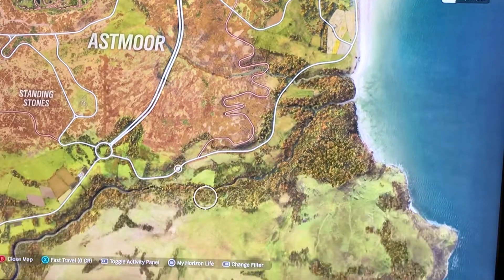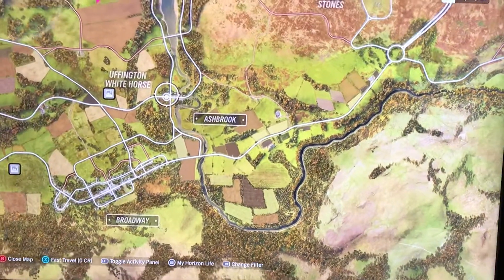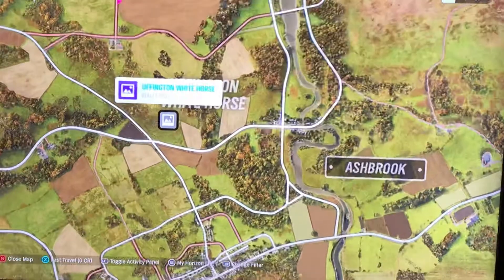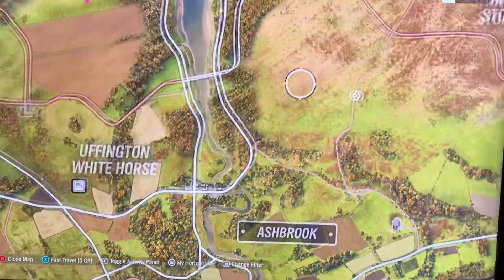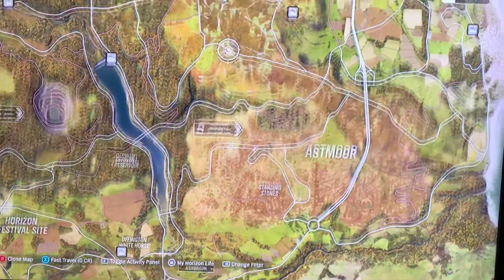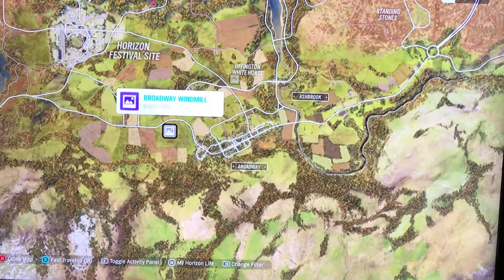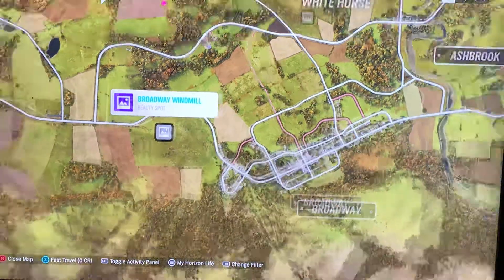If we come down, we've got this one here — Uffington White Horse. I'll zoom in a bit more: Uffington White Horse. Down a bit, there you go — Broadway Windmill in that location there.